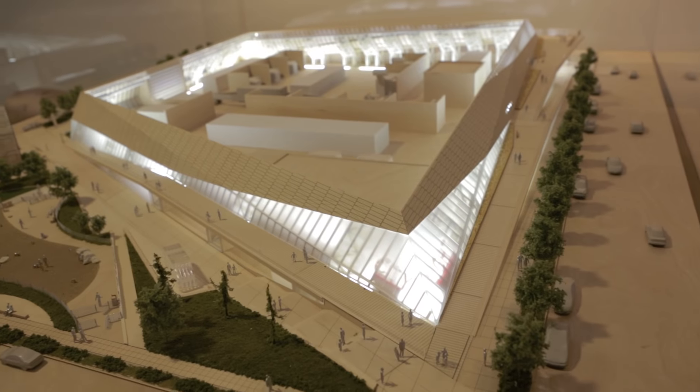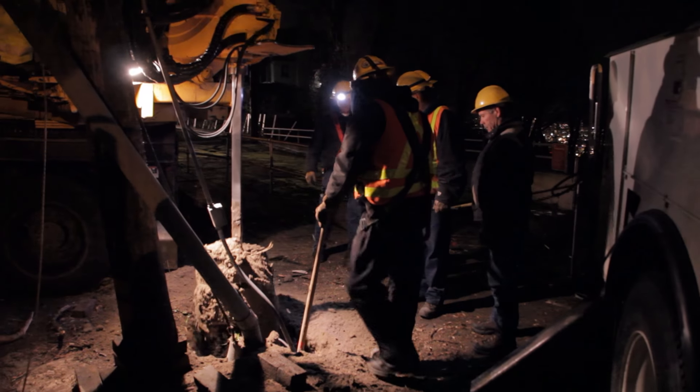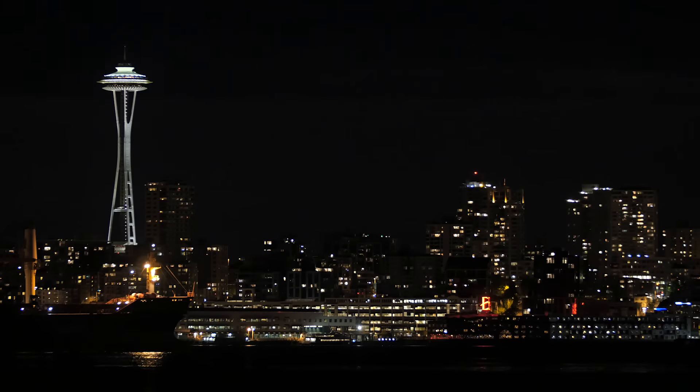It's a model of sustainable development. Protecting the environment. Helping neighbors in need. Powering the future. City Light is there for its customers.